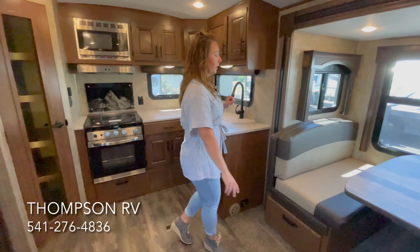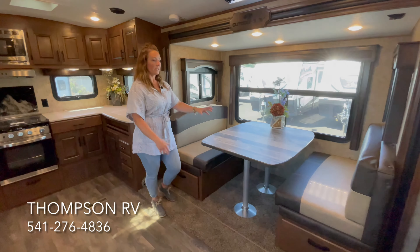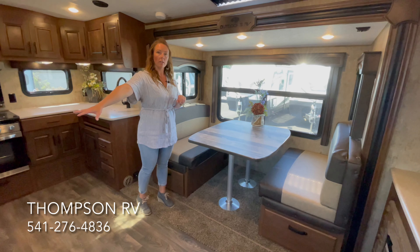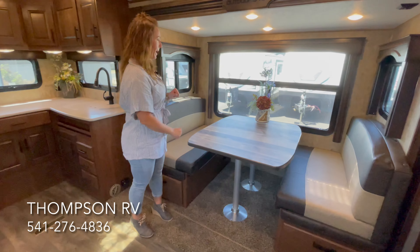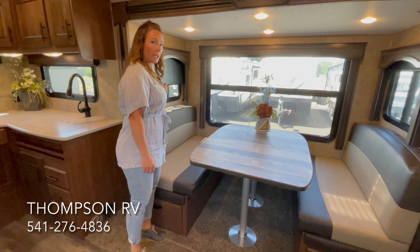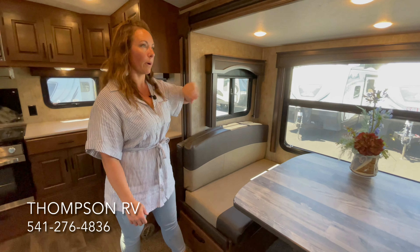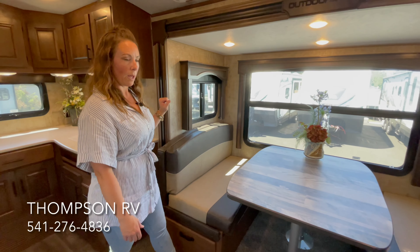Over here you're going to have the mountain dinette that comes standard in all of the Outdoors RVs. This also makes into a bed, so if you opt for the theater seating over here and you don't get the sleeper sofa, this will still make into a very large bed. Because it's a Titanium, you do get the blackout shades — the slow rise blackout shades — as well as hardwood trim around the windows and around the slide out, with a little bit different two-tone interior decor as well.